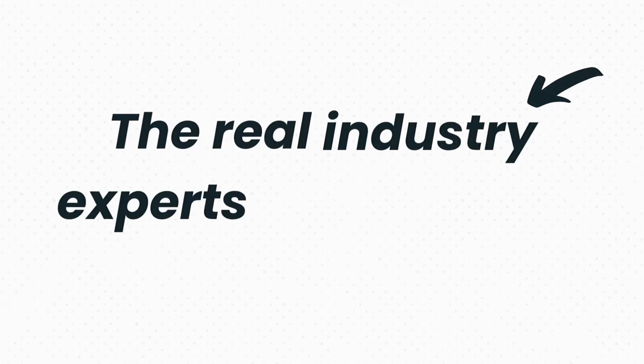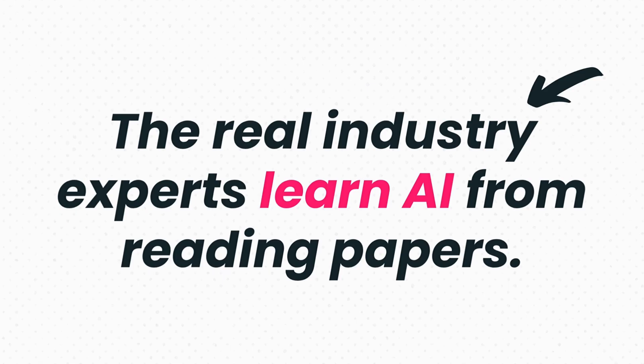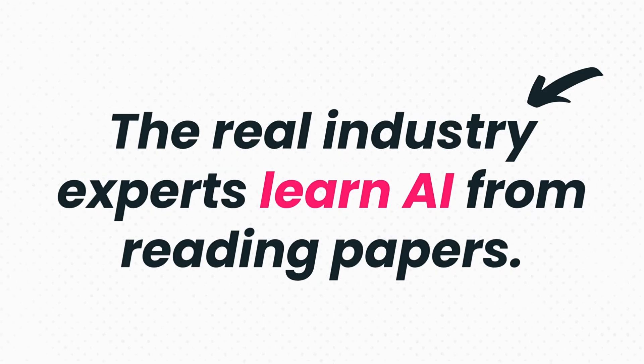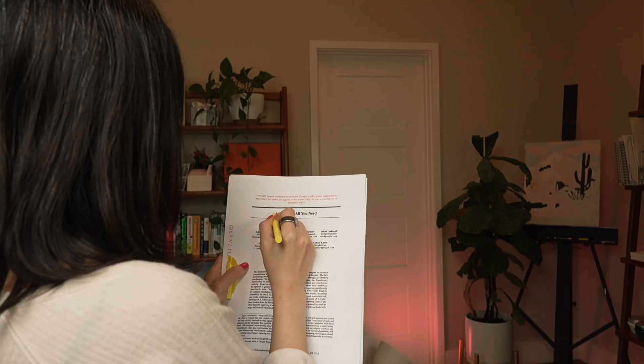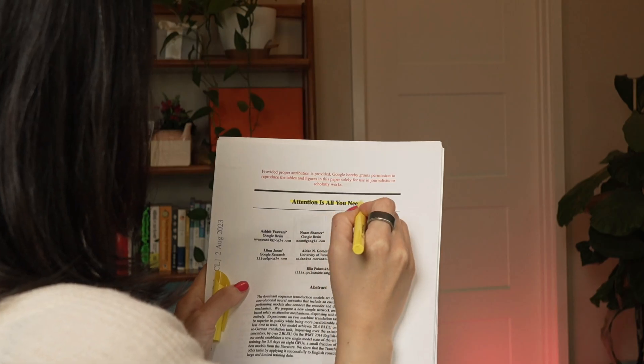Many people try to learn AI through tutorials, but inside the industry, the real experts are learning from reading papers. I learned this back in 2017 when I was an engineering manager at Meta. A paper came out called Attention is All You Need, and this paper changed everything.